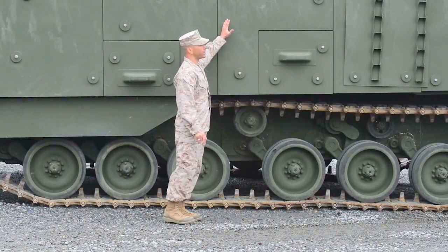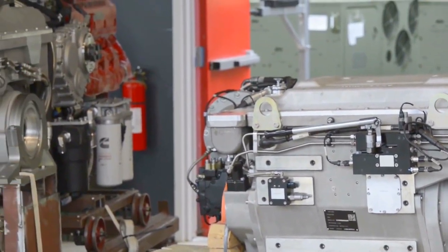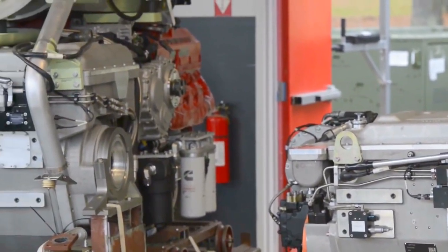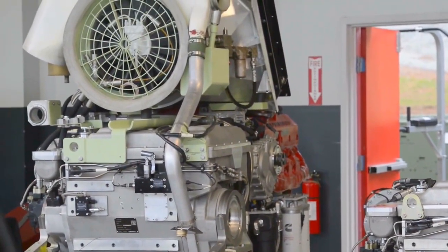What we've done is gone back and really honed in on the force protection survivability of this vehicle. Similar capabilities in the sense that it does the exact same thing, but this one's got a beefed-up survivability aspect to it. So underbody protection, spa liner, blast mitigating seats like I'm sitting in right now, and also buoyant ceramic armor on the outside.